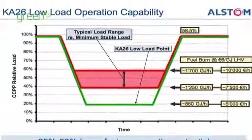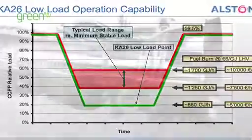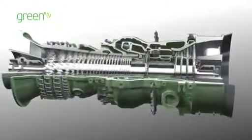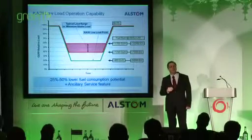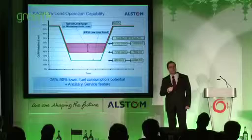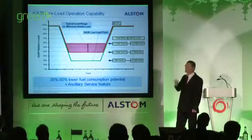With the low load feature, we can bring the combined cycle down as low as 20%. If we assume an efficiency at base load of 58.5%, then going to 60, 40, or 20%, you see a substantial difference in the fuel burn that you're consuming when operating at that low point. And of course, if you take the cost of fuel, that all adds up.